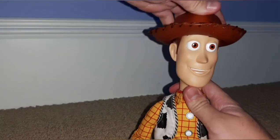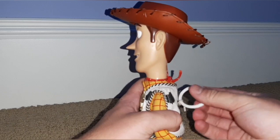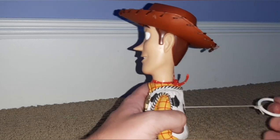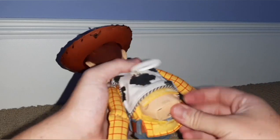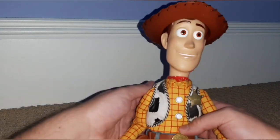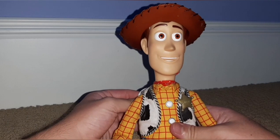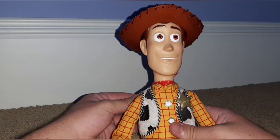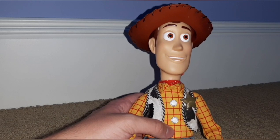Now let's get into his modes. Right now he's in demo mode and all you can do is pull the string. He says things like 'Ha ha, boy am I glad to see you,' 'Howdy partner, my name's Sheriff Woody,' 'Reach for the sky,' 'You're my favorite deputy,' 'There's a snake in my boot,' and 'This town ain't big enough for the two of us.' So he has his pull-string phrases, but he's got another mode too.